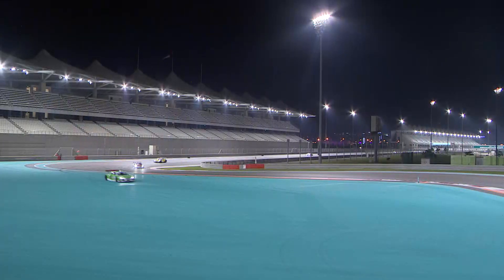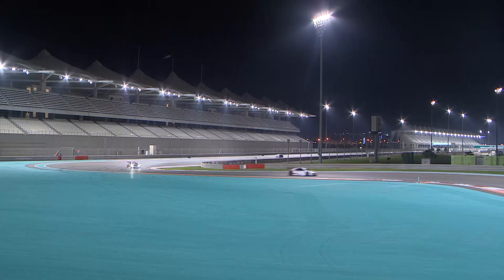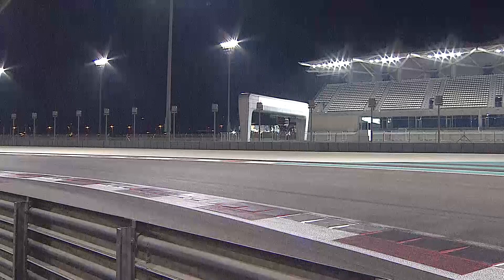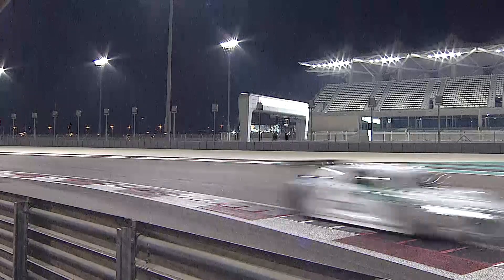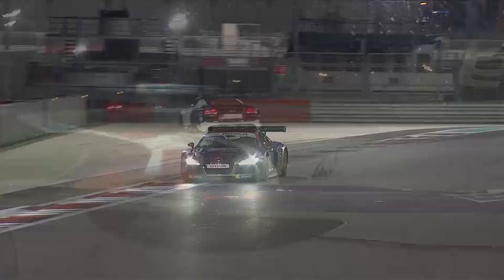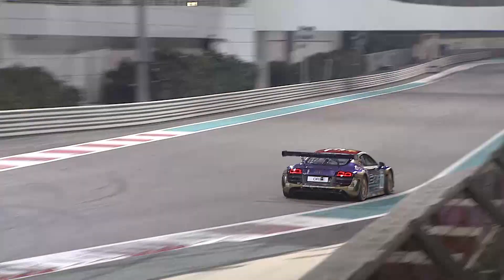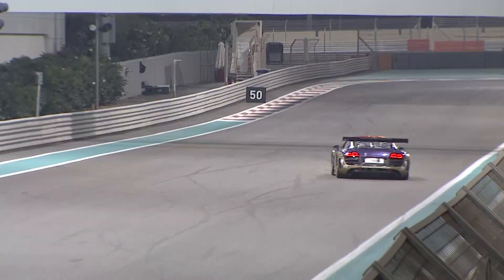It's quite tricky conditions here at night. Rahel Frey has just used the track and then some — she's fortunate there's plenty of run-off area there to recover herself. That was the end of turn 8 — she was probably braking a bit too late, trying to find the limit and going a bit past it. Lucky for her, no barriers or gravel trap, just plenty of run-off. Andre Couto leads comfortably from the front.